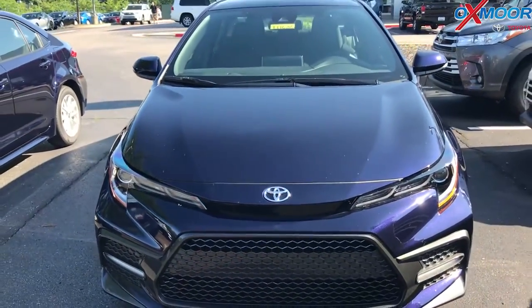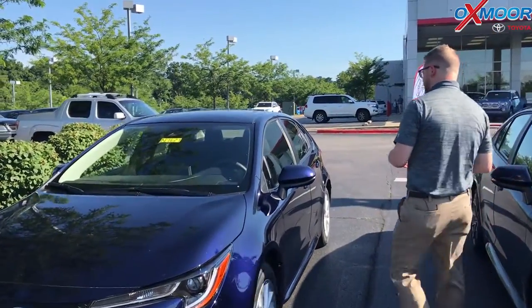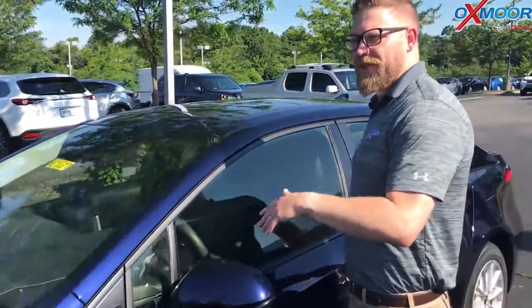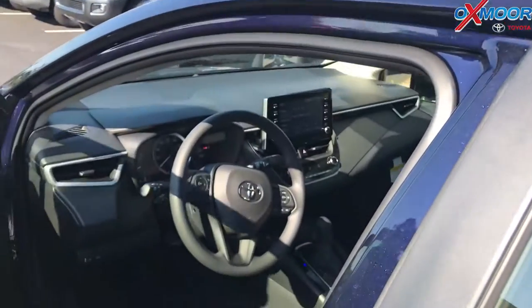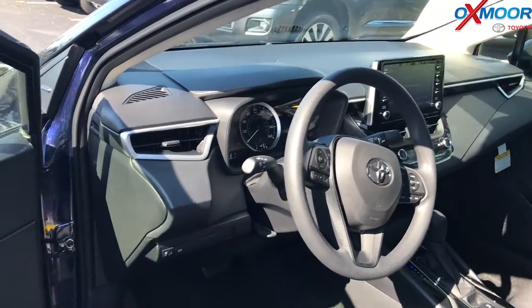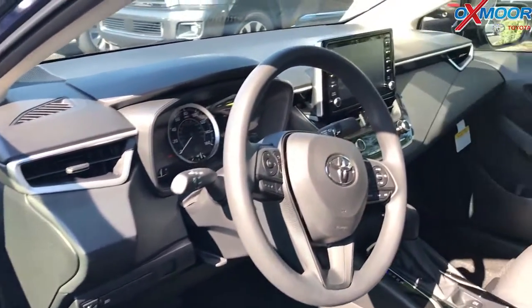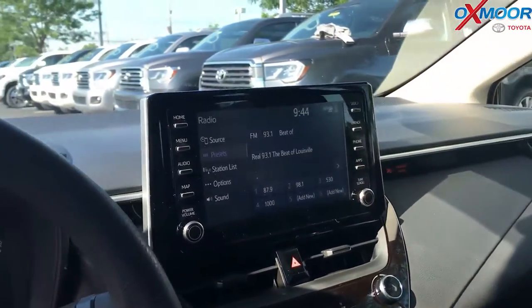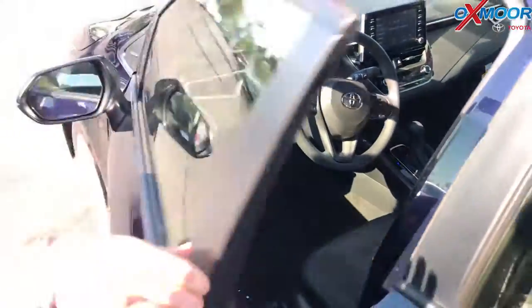The exciting thing about the 2020 is not just how they look — it's the TNGA new platform. Some of the features you can get as a package on the LE and SE include a sunroof, which you couldn't get on an LE before. There's blind spot monitoring on the side view mirror, navigation in the radio, and Apple CarPlay — just plug your phone right in and you can use Waze. Blind spot monitoring with rear cross traffic alert is a big one too — so many upgraded features that just didn't exist before in the Corolla.